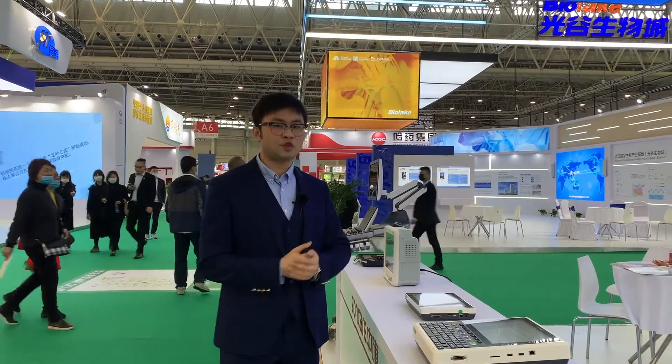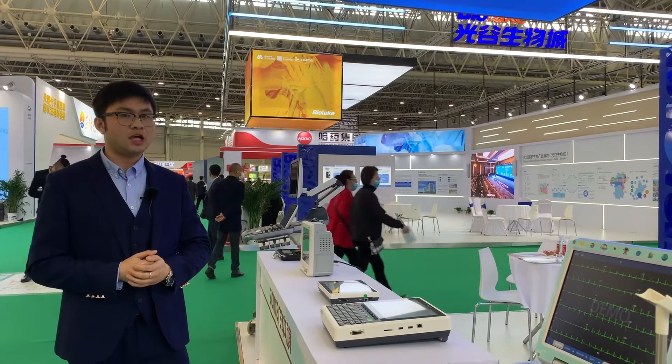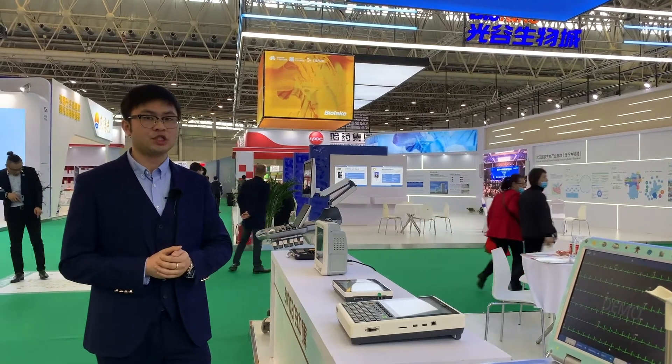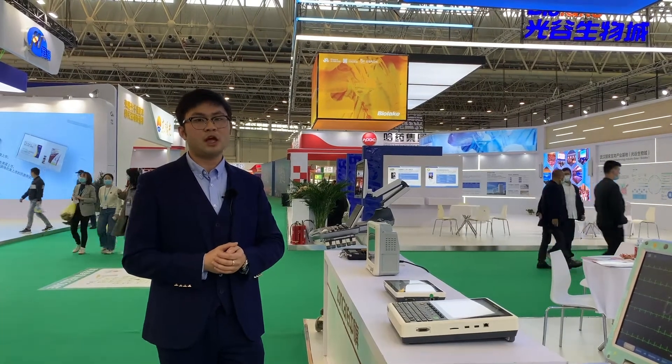Here we are at the booth of Zone Care. Here we have four models of iMac ECG machines. Our iMac ECG machines are very popular and widely welcomed during the pandemic — we sold almost 20,000 pieces to hospitals.